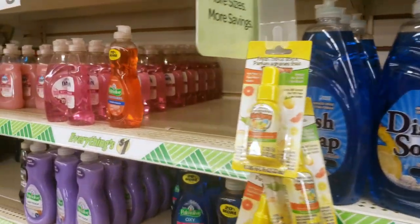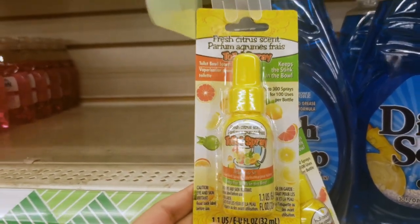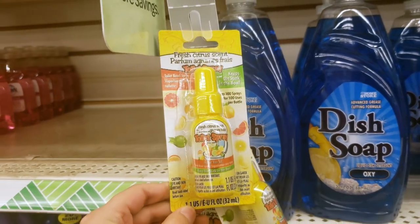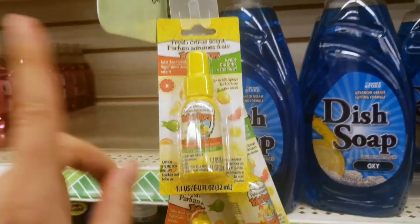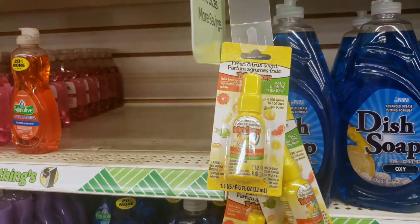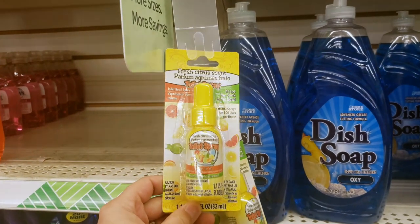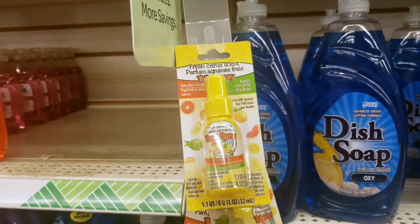Our next item is toilet spray — this is just the off-brand of Poo-Pourri. If you've ever heard of that, you spray it in the toilet before you go and it keeps it fresh. This stuff is really important for your small cabin bathrooms. I would definitely recommend bringing some of this, and you won't be going through it all throughout your cruise, so you could be using this for multiple different cruises.